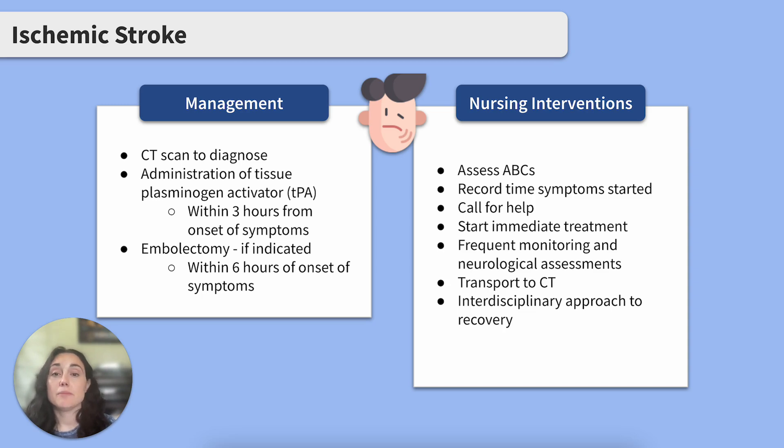Then we'll start immediate treatment like giving oxygen, getting IV access, starting frequent vital signs, and putting the client on cardiac monitoring. Then we're on our way to transport the client to CT. In real life, this is all happening nearly at the same time.